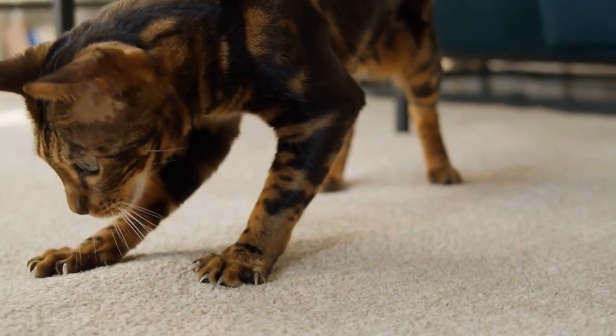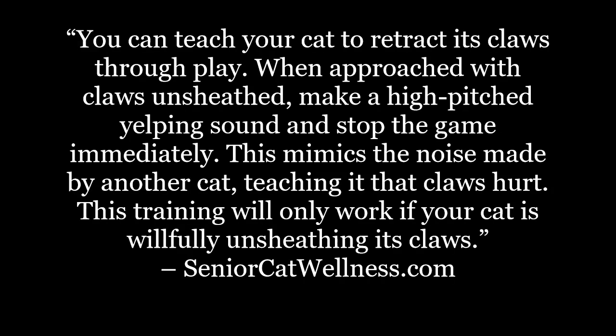Before we begin, let's first take a look at today's topic overview. You can teach your cat to retract its claws through play. When approached with claws unsheathed, make a high-pitched yelping sound and stop the game immediately. This mimics the noise made by another cat, teaching it the claws hurt. This training will only work if your cat is willfully unsheathing its claws.